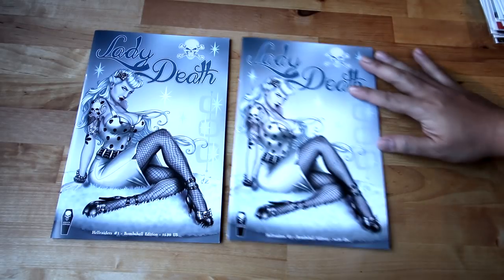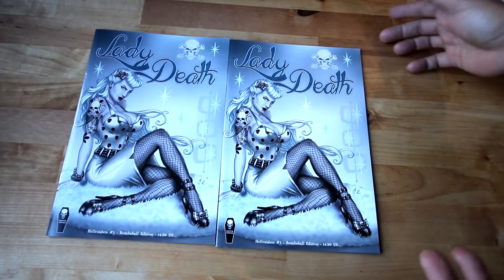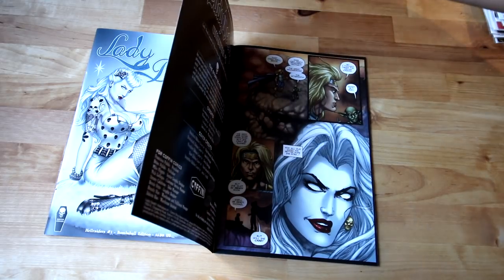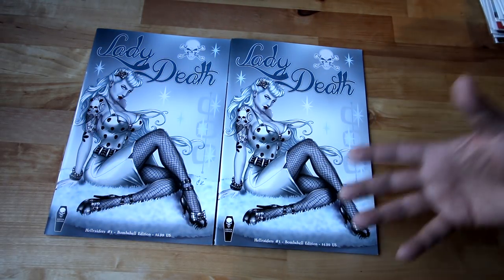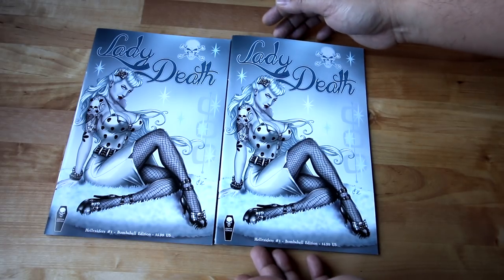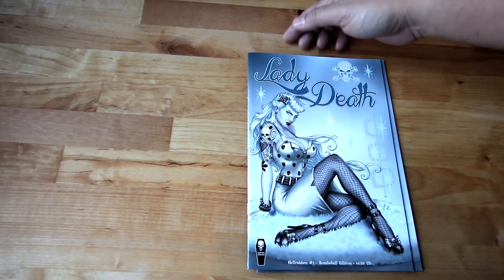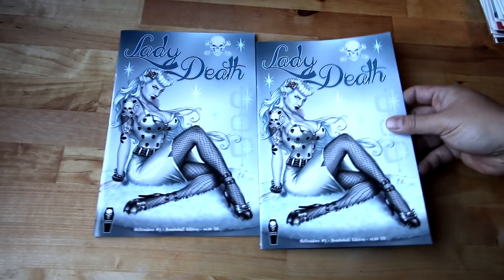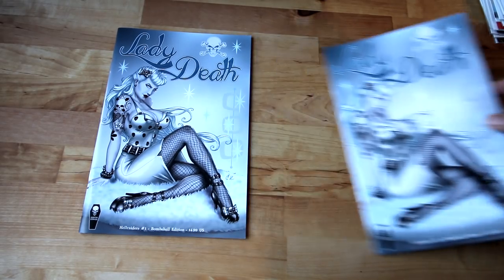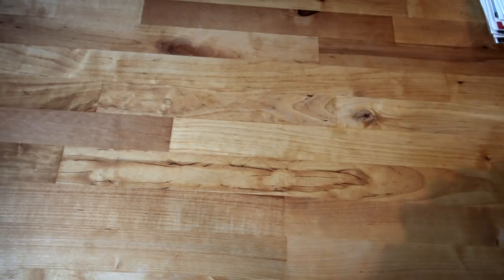I have Lady Death: Hell Racers number one — this is the Bombshell edition. I thought my comic shop was going to get some more variants but this was the only one left. Surprisingly today there was already a big queue outside, everyone waiting for this one. I could only get two because there were just a few left. Lady Death is very scarce, very hard to get.